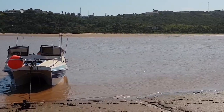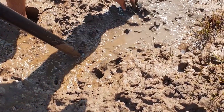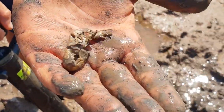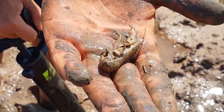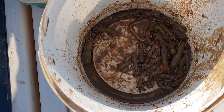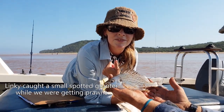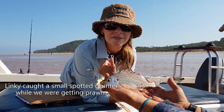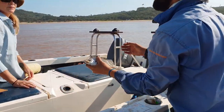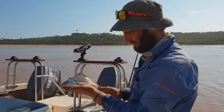First things first, we needed to get some bait and that meant pumping for mud prawns. That one there is perfect — it's a good sign that he's here, because usually there are many together.